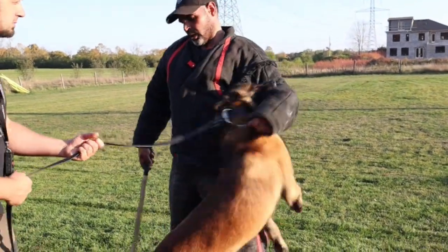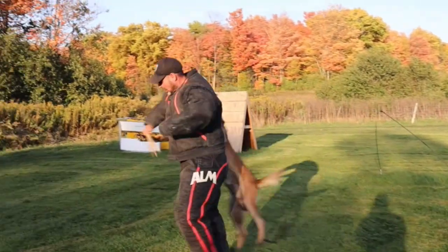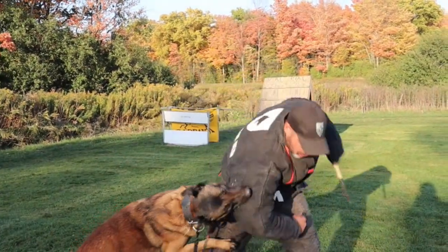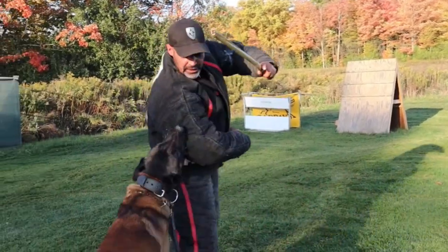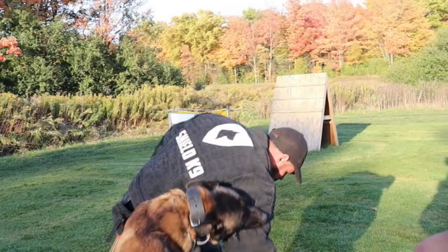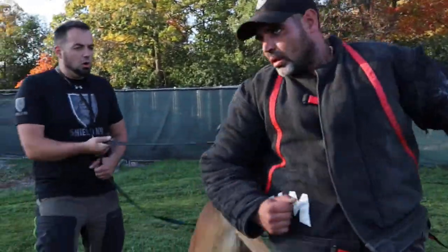Los! Rico! Los! Good! Get him! Good boy! Get him! Good boy! Good, Rico! Lock up! Rico! Los!